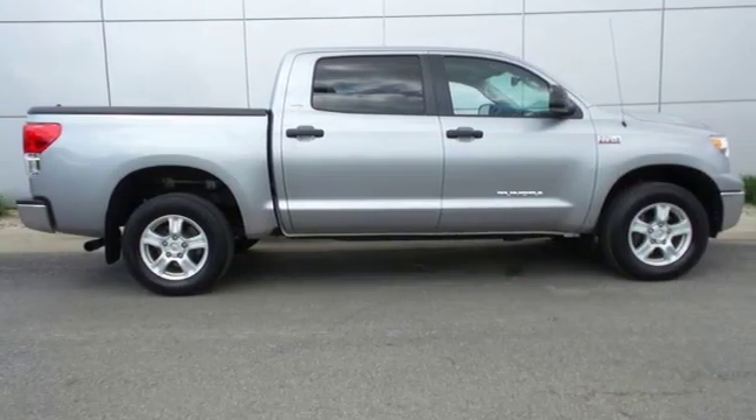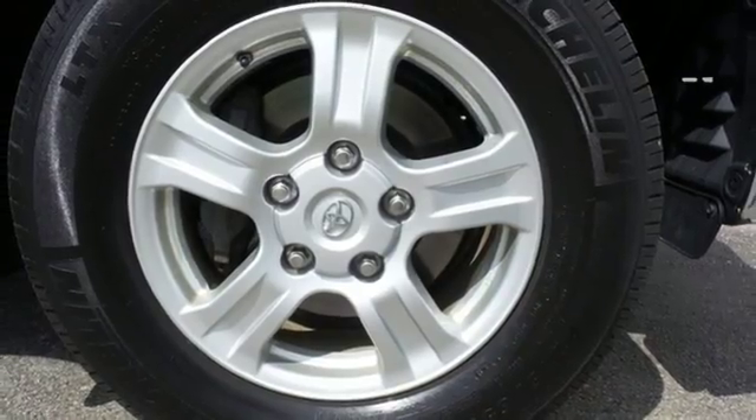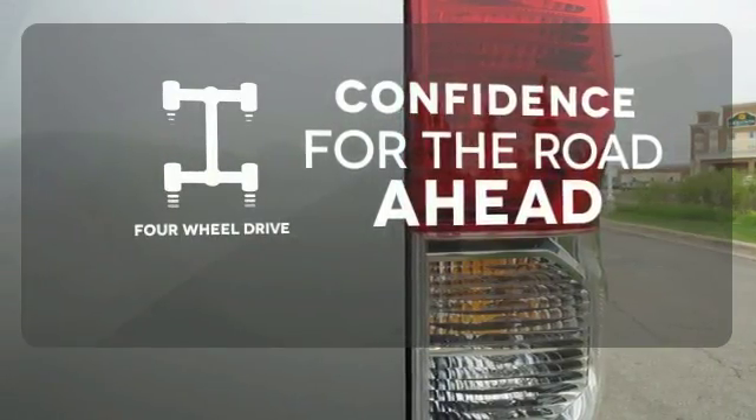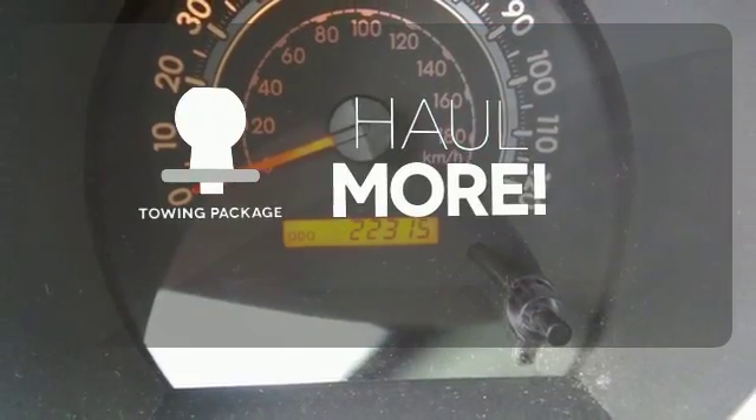The interior is well equipped with air conditioning, a CD player, and multiple airbags to help keep you safe. Feel the confidence as you control the road with 4WD. Whether for work or play, the towing package has you ready for anything.